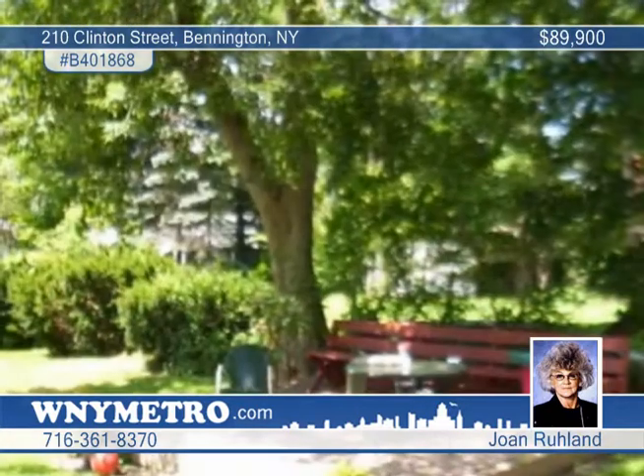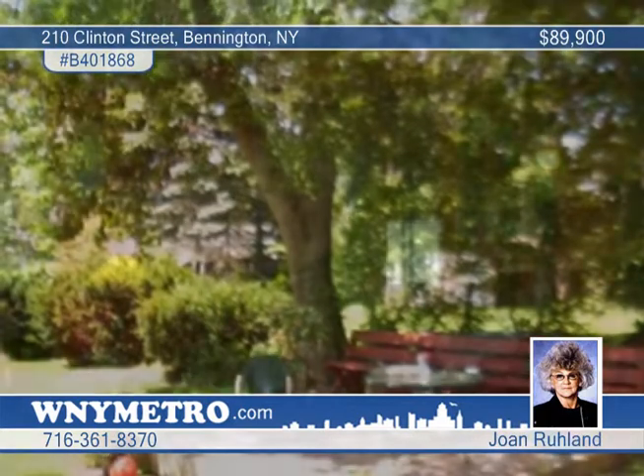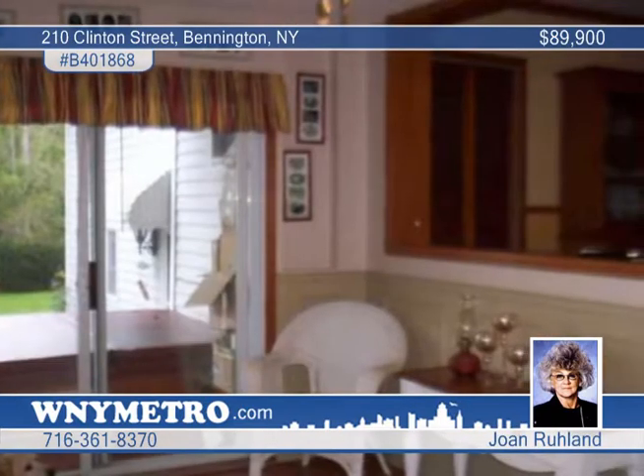Joan Roulin presents this great three-bedroom, one-bath, two-story in the heart of Cowlesville. It boasts a large living room, built-in bookcase, and French doors. The dining room overlooks the windowed family room that leads to the rear deck.